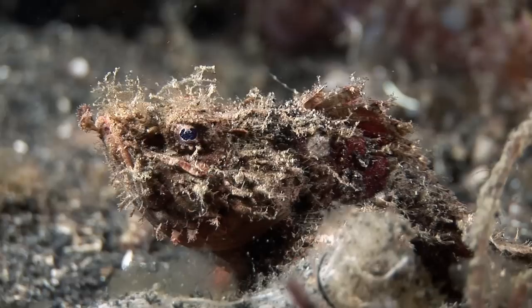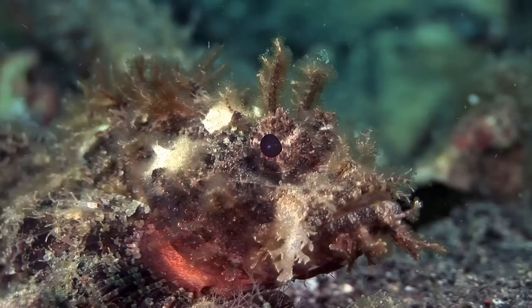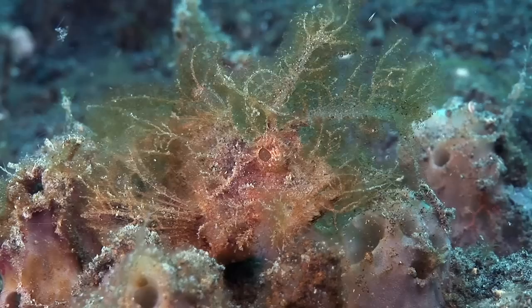Like so many cryptic Lembeh creatures, scorpionfishes are ambush predators, using camouflage to remain hidden, then pouncing on unsuspecting prey when it passes.